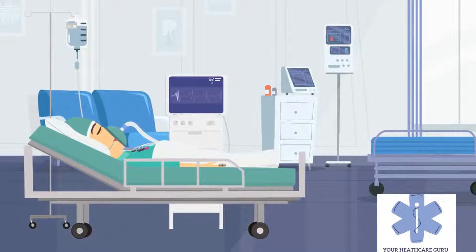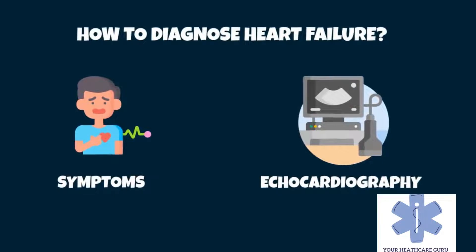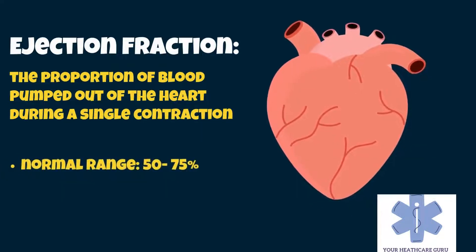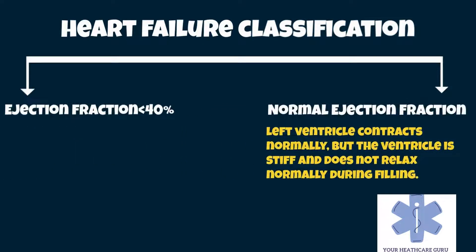No diagnostic criteria have been agreed on as the gold standard for heart failure. The diagnosis is based on symptoms, physical findings, and echocardiography. Blood tests and a chest x-ray may be useful to determine the underlying cause. A more accurate classification is made by measuring ejection fraction — the proportion of blood pumped out of the heart during a single contraction — given as a percentage, with the normal range being between 50 and 75%. The two types are heart failure due to reduced ejection fraction, associated with an ejection fraction less than 40%, and heart failure with preserved ejection fraction, which occurs when the left ventricle contracts normally during systole but is stiff and does not relax normally during diastole, thus impairing filling.